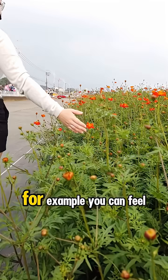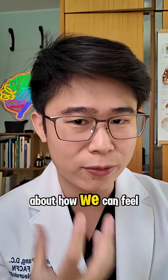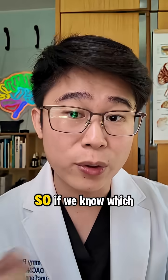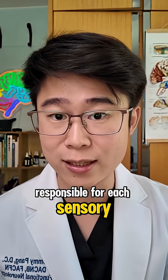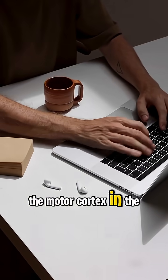Imagine you have different kinds of touch — you can feel something, you can see something, you can hear something. Have you ever thought about how we can feel something? Every time we feel something, your brain literally lights up and is activated. If we know which part of the brain is responsible for each sensory input, for example the feelings in our hands, that can help us stimulate the motor cortex in the brain.